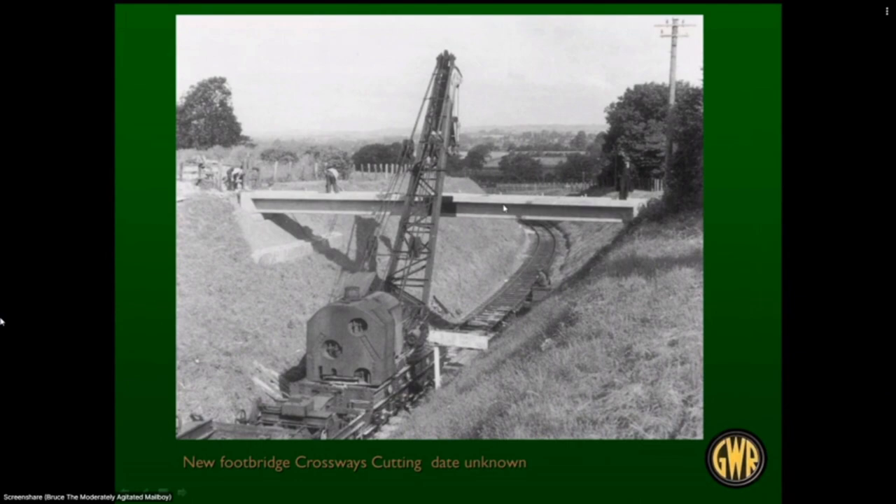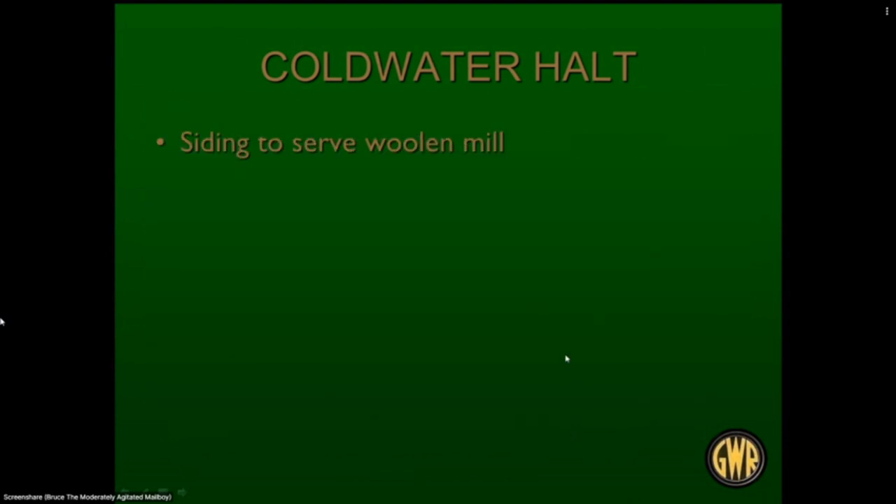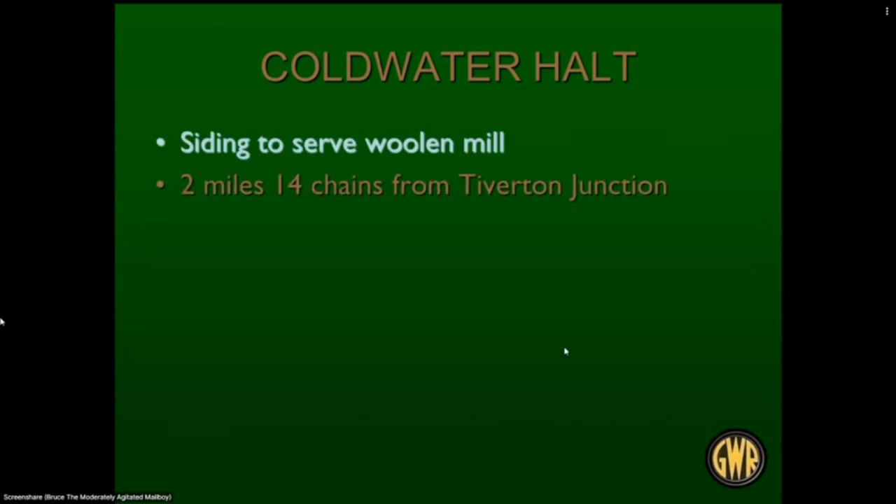Heading up the branch — the main line is in the background as we curve away. This is the steepest grade on the railway and it's a tight curve, which we'll talk about later. At Crossways cutting, we can see the main line at the back as we come through the cutting up the hill. They were replacing an old rotted wooden footbridge with a new concrete one. This sign here is of interest — it informed all trains heading down into Tiverton Junction that they had to stop to make sure the train was under control before proceeding.